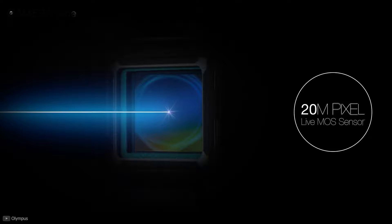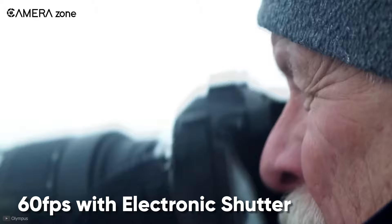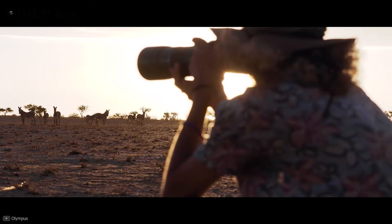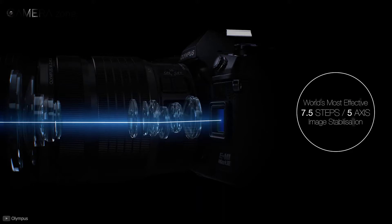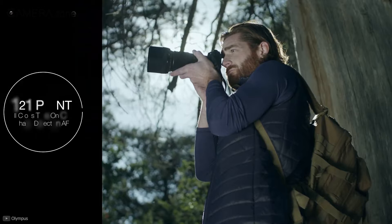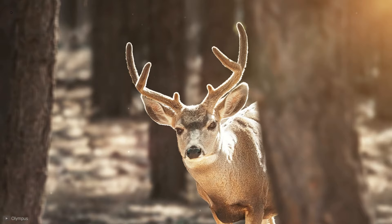The Olympus EM1 Mark III comes with a 20 megapixel Live MOS Micro Four Thirds sensor and TruePic 9 processor. This camera is literally a speed demon, capable of shooting 60 frames per second with an electronic shutter and 15 frames per second with a mechanical shutter. As for stabilization, it provides a whopping 7.5 stops of in-body image stabilization. It also features 121 points of face detection and contrast detection cross-type autofocus to keep your subject in focus.